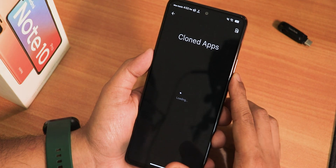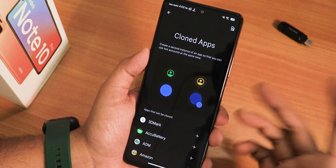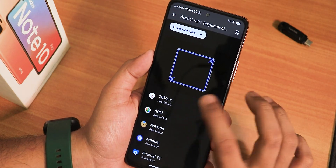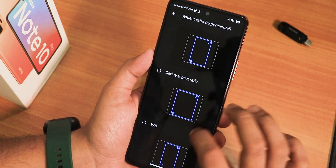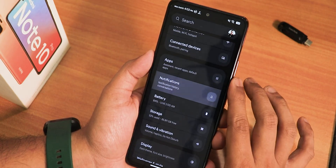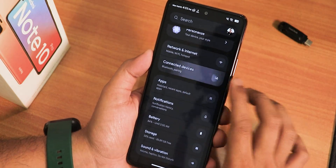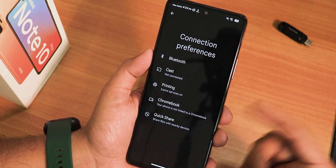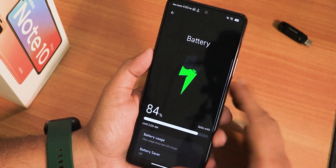In the app section we have cloned apps, so you can use the dual apps feature of Android 14 to run two accounts of WhatsApp, Facebook, or any app. There's also an experimental aspect ratio feature — you can launch any app in full screen, half screen, device aspect ratio, 16:9, and more. Flash notification is there and works great. In Connected Devices there's a nice animation, and Quick Share works totally fine.